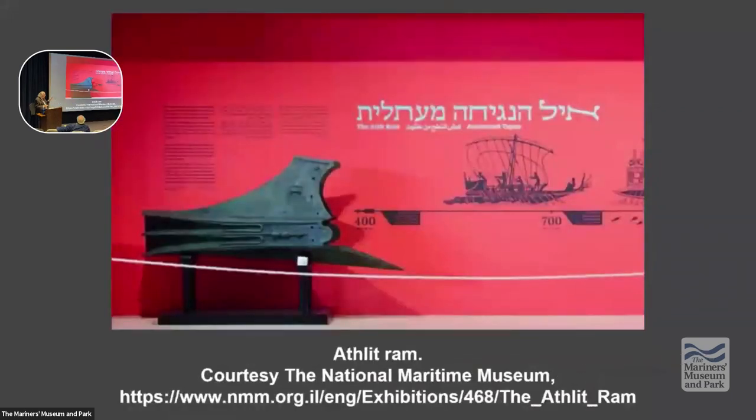This is the only original ram from ancient history that we have found — this is the athlit ram, actually found off the coast of Israel, with a possibility of being Phoenician. Notice that ram is well-supported, it's got cut-waters, and it's made of brass using sand casting. So this was a serious weapon.